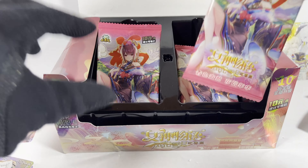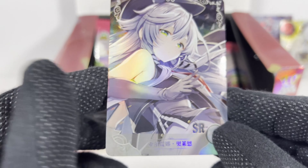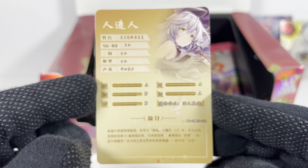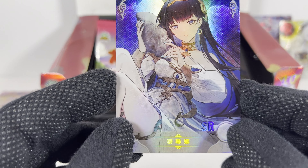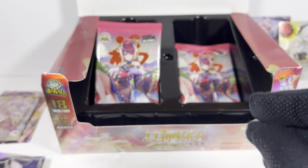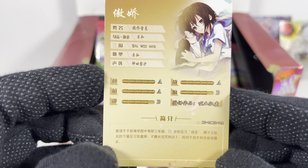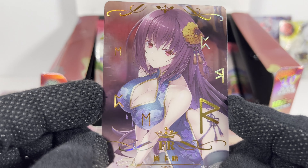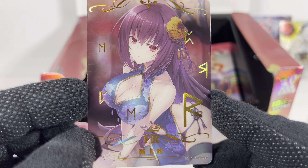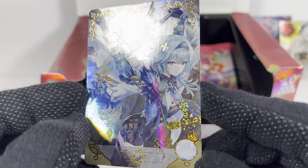Alright, pack seven — lucky seven! It's a good one, I like that art style. Very nice. And a pretty good FR card. Some weird war-style writing, and a pretty crazy cool SSR — look at that!